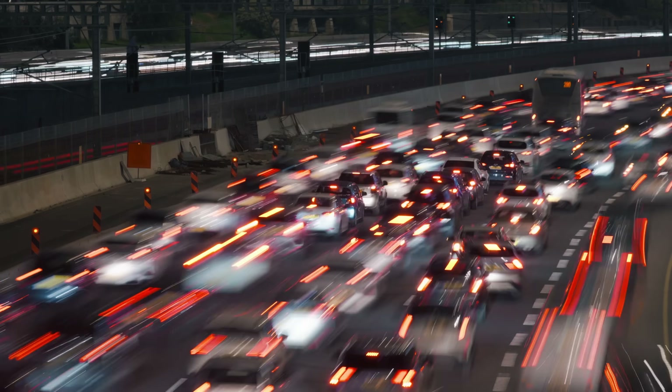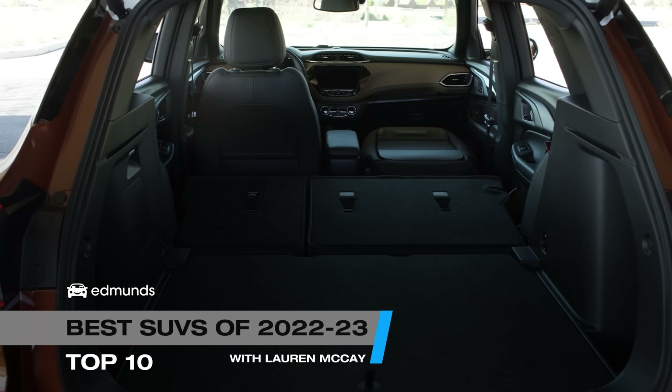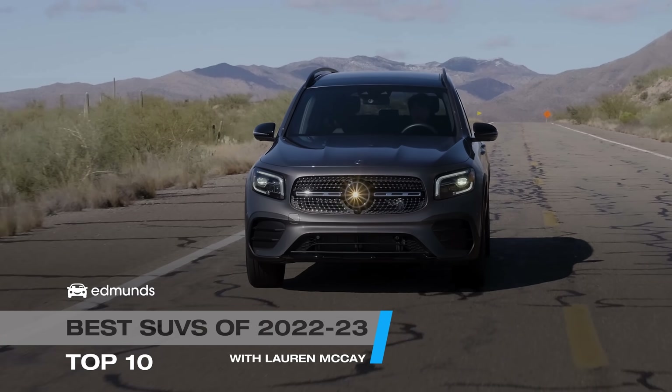So you need a car for the hustle and bustle of life? Kids, carpools, chaos, oh my! Here at Edmunds, we think an SUV could be your answer. If you're thinking about one but don't know where to start, this is for you.